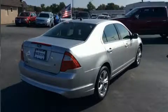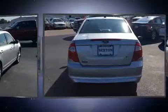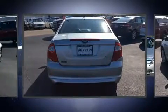Top features include air conditioning, a tachometer, variably intermittent wipers, fully automatic headlights, and one-touch window functionality.